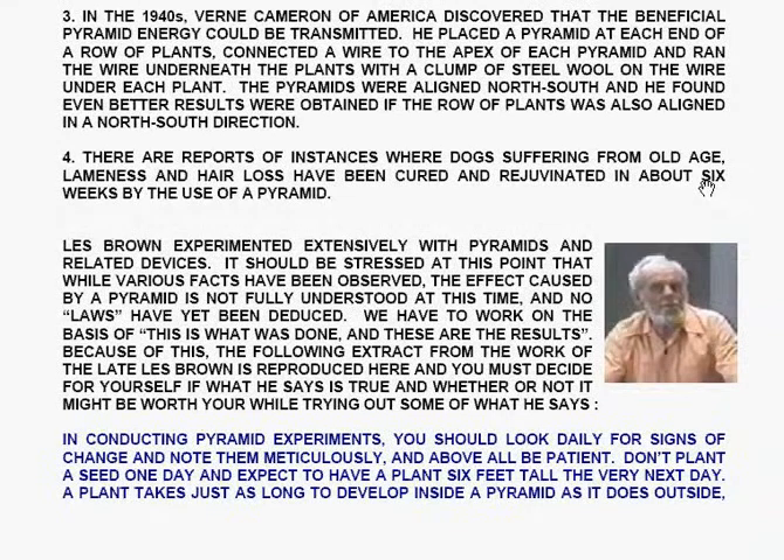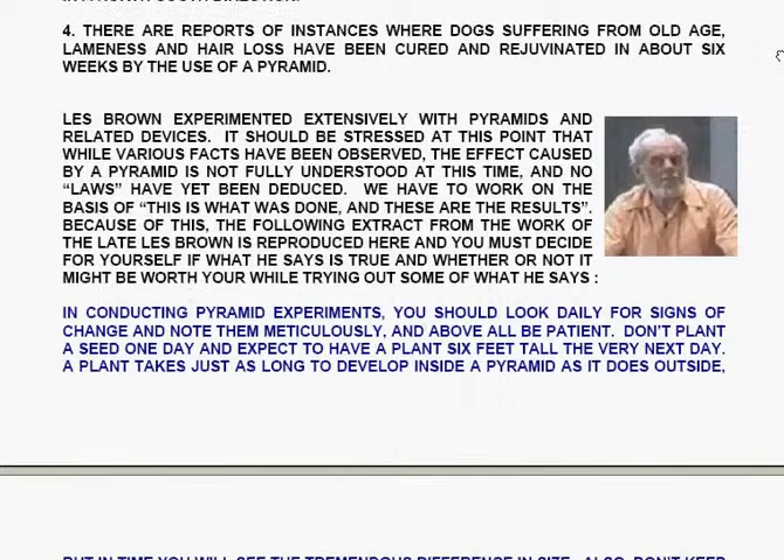In the 1940s, Verne Cameron of America discovered that the beneficial pyramid energy could be transmitted. He placed a pyramid at each end of a row of plants, connected a wire to the apex of each pyramid, and ran the wire underneath the plants with a clump of steel wool on the wire underneath each plant. The pyramids were aligned north-south, and even better results were obtained when the row of plants was also aligned north-south. It is worth noting that wool is a much better carrier of this energy than wire. There are also reports of dogs suffering from old age, lameness, and hair loss being cured and rejuvenated in about six weeks by the use of a pyramid.